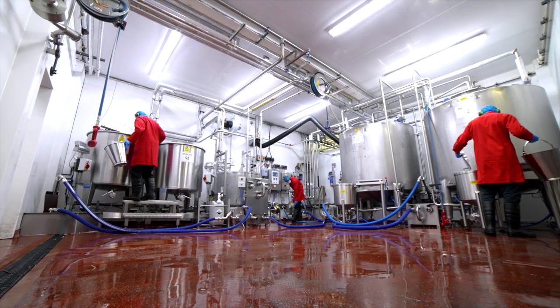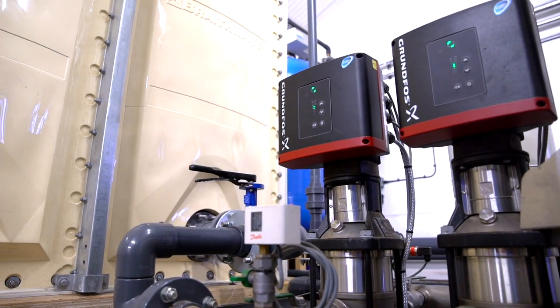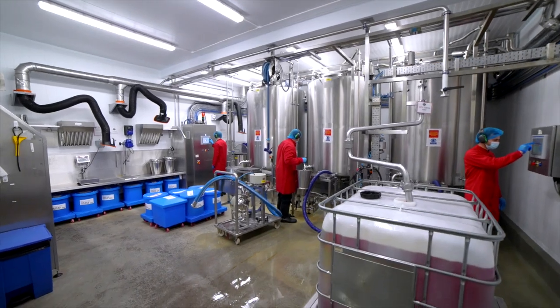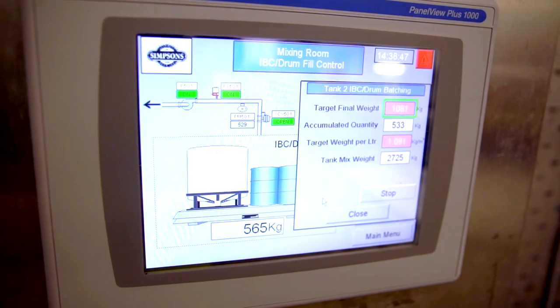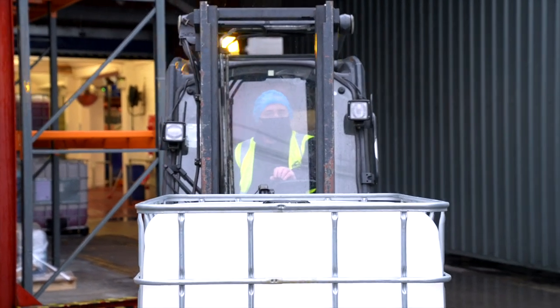Water used in our manufacturing process is triple filtered to remove all impurities and chlorine. It then passes through an ultraviolet filter before use. The exact quantity of compound required for your production is then transported to arrive ahead of your schedule, enabling just-in-time efficiency with minimum waste or storage requirements.